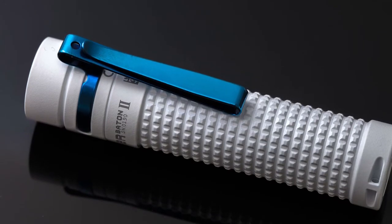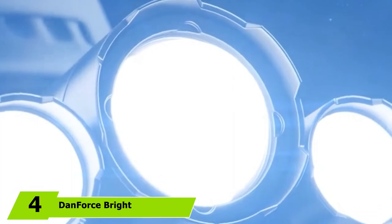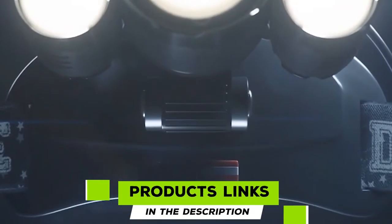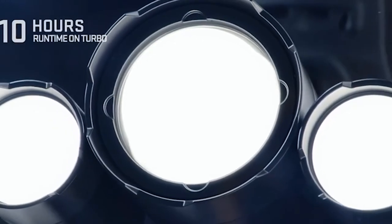Next at number four, we have the Danforce bright LED headlamp. Sometimes a project requires both hands, which is when a headlamp comes in handy. While most headlamps suffer from a fixed beam direction, the Danforce's lens rests on a pivoting head for vertical angle adjustments.